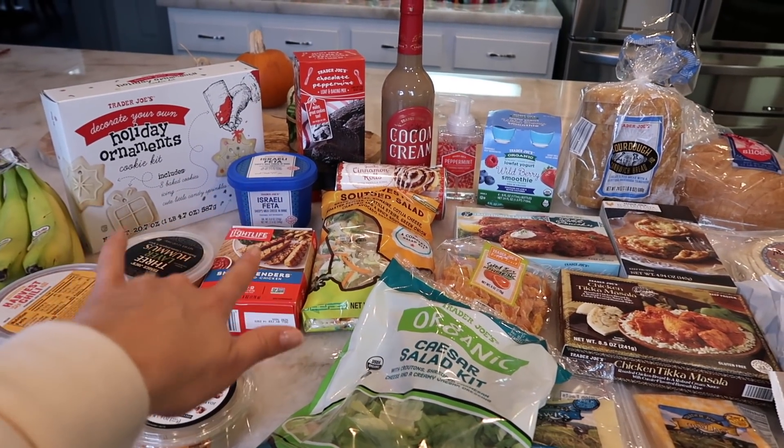That does it for this week's Trader Joe's haul. I hope you guys enjoyed it — I know this one had a lot more of our personal grocery stuff and not so many treats, but of course there are always treats because it's the season. I will see you next week with a new Trader Joe's haul, and I'll be announcing the winner of the Trader Joe's giveaway on Tuesday, December 3rd. Make sure you're subscribed, your bell notification is turned on, and give this video a thumbs up. I'll see you in my next video!